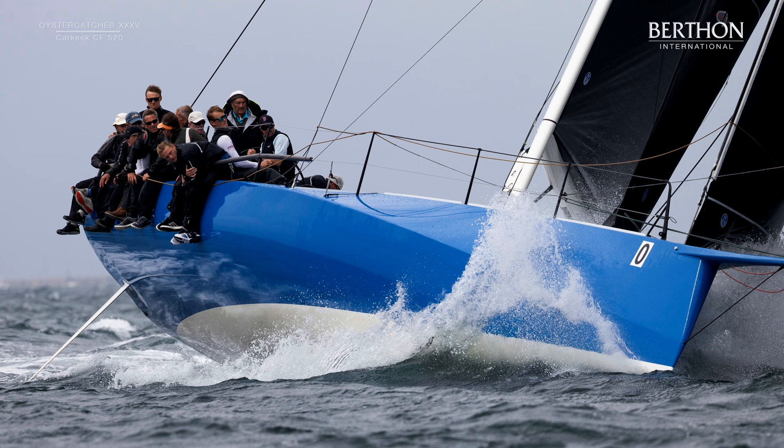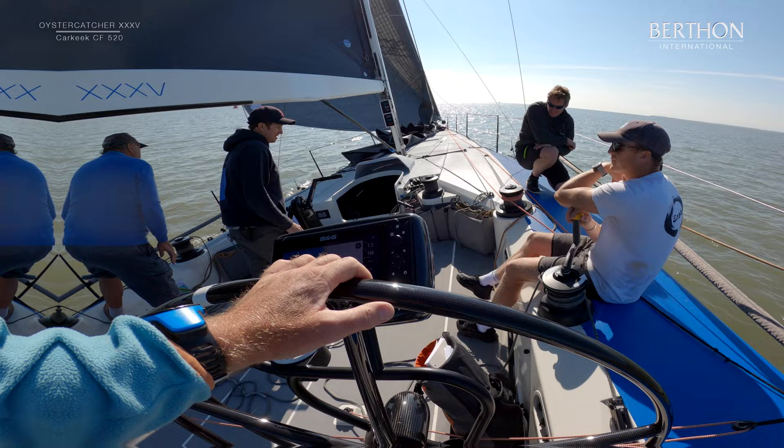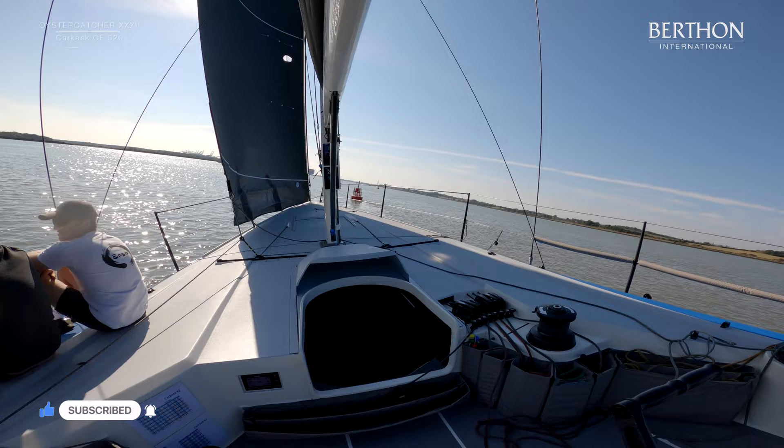The CF-520 is quite a radical hull shape if we compare it to the norm. The most obvious element of the design are the reverse topsides, which from some angles make it look more like a space rocket than a yacht. However, this has many benefits such as improved airflow over the sail plan, lower aero drag, and perhaps most importantly, the lower volume in the bow section.